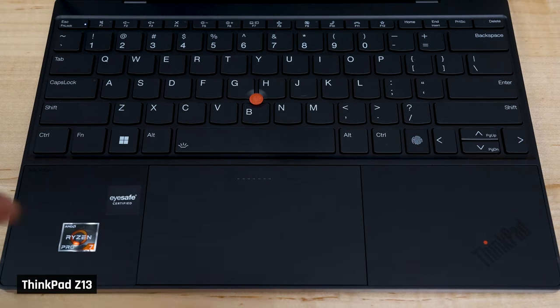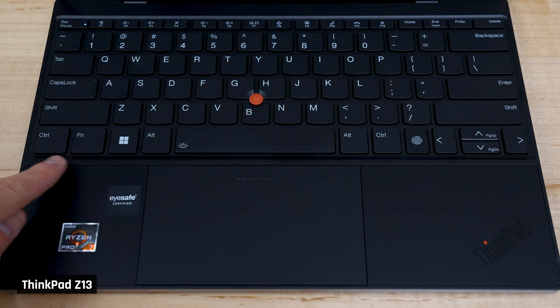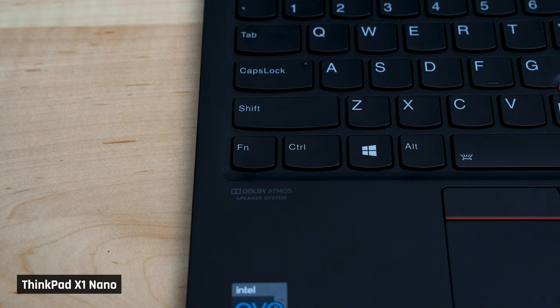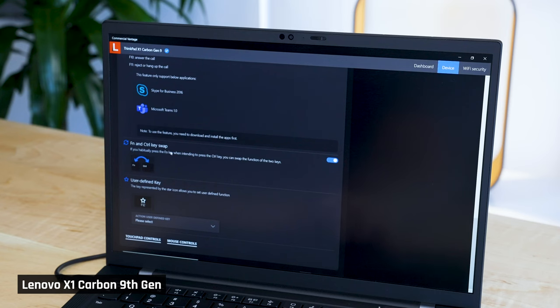A couple more notes on the keyboard. I'm glad to see that this is the first ThinkPad I've used that uses a traditional keyboard layout and doesn't have the function and control key swapped. You could swap them back in Lenovo's Vantage software, of course, but it annoyed me that they had such fundamental keys in different places. Yes, I know, ThinkPad lovers, that it's a historical ThinkPad thing.